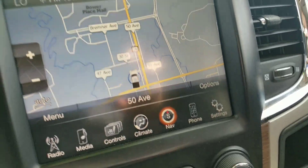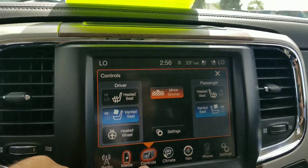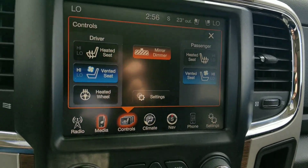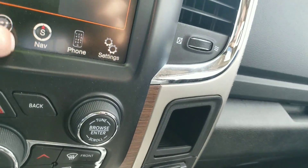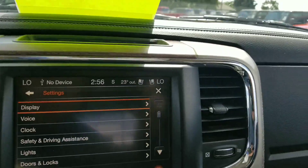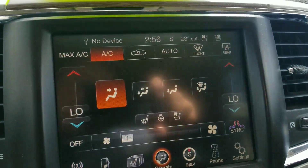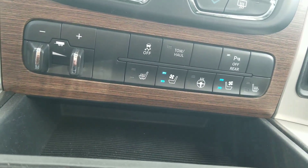Here we are at the dealership. We've got all your different options, very much like yours — just this one has a few more features like your heated and cooled seats and heated steering wheel, which is indicated right here. Got your climate control, you can connect your phone. It's a very nicely loaded-up screen. All your climate control is repeated down here — it's dual climate — and then all your controls for the seats and everything are down here as well.